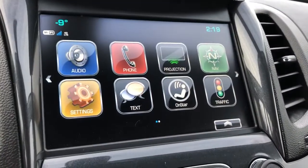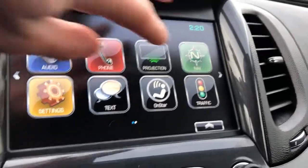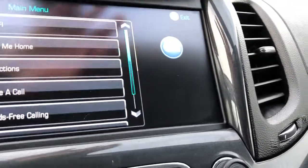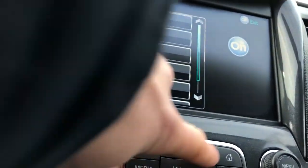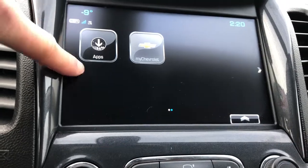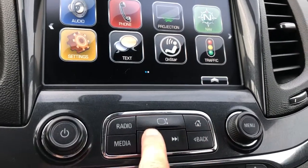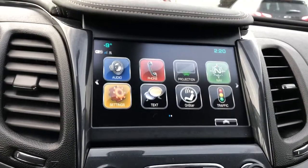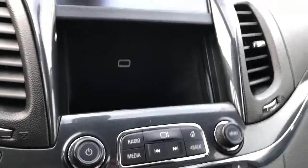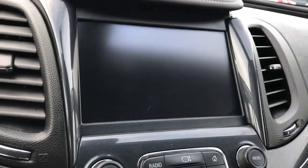Here we have our infotainment. You can see we have our audio, phone projection, and navigation along the top row. We also have our second page with our MyChevrolet app as well as our regular apps, and we can go back to the home with the home button just below. This button here will activate our infotainment screen to slide up. Underneath we'll find our charging port and an LED light — you can put your phone in there while you're driving, allow it to charge out of sight and out of mind, and it also looks very cool.